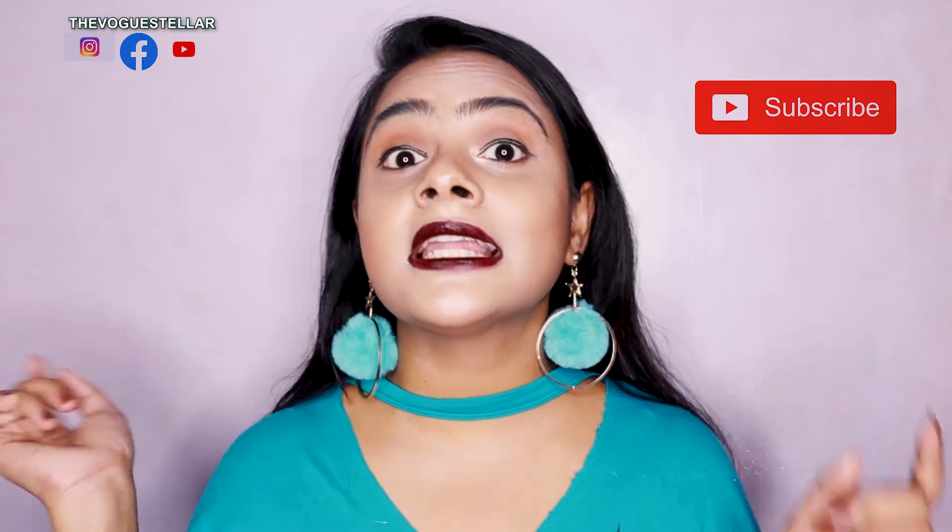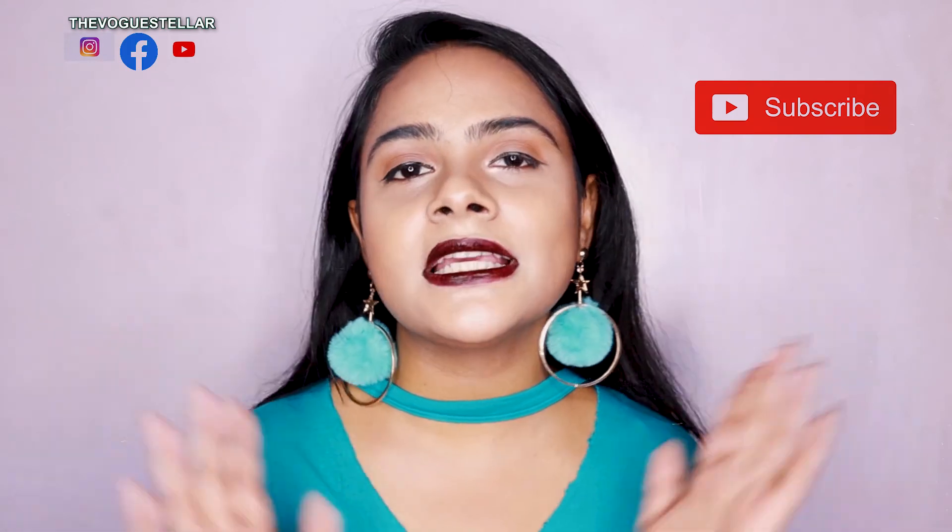That was all for today's video. I hope you guys liked it — if you did, don't forget to subscribe to my channel and hit that like button. Also follow me on Instagram, and I'll have the WOW Skin Science purchase link in the description box. I'll see you guys in my next video — till then, bye!